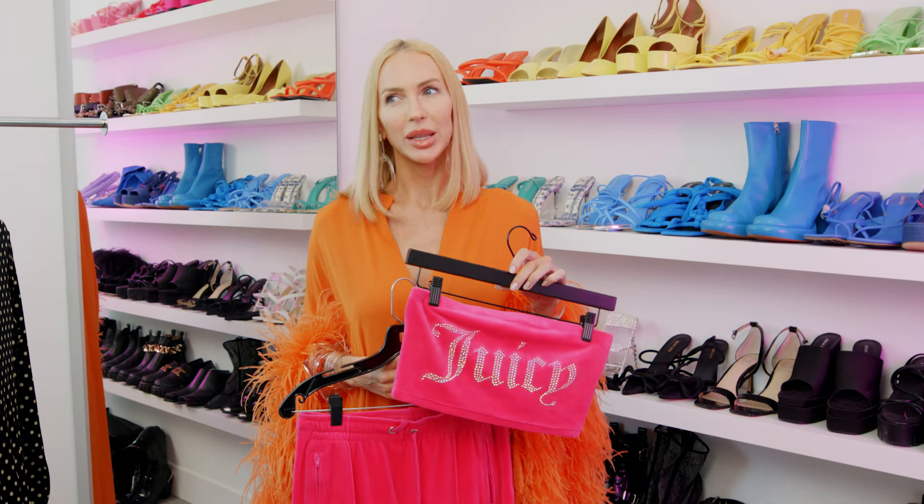I paired this with a Louis Vuitton Speedy that is vintage — I believe it was 2007. This was a really really fun outfit and I love to wear this.